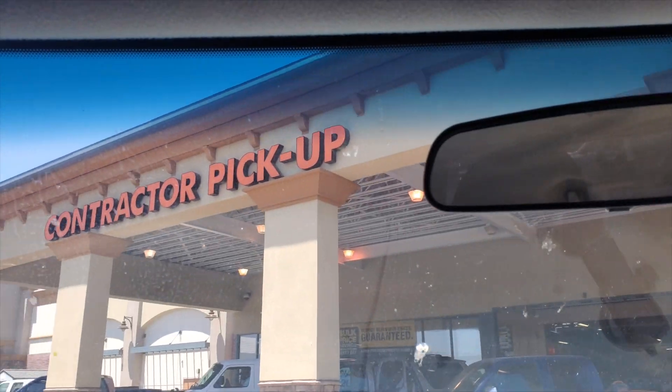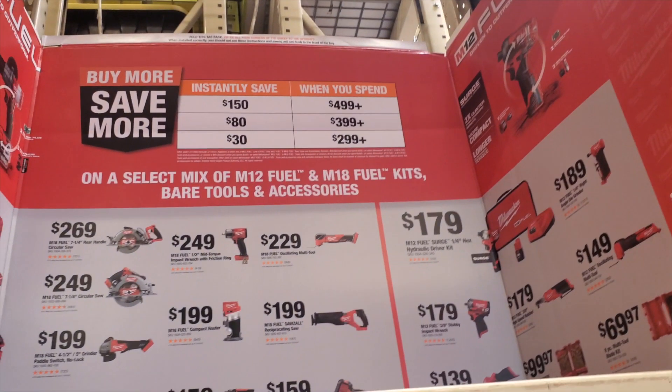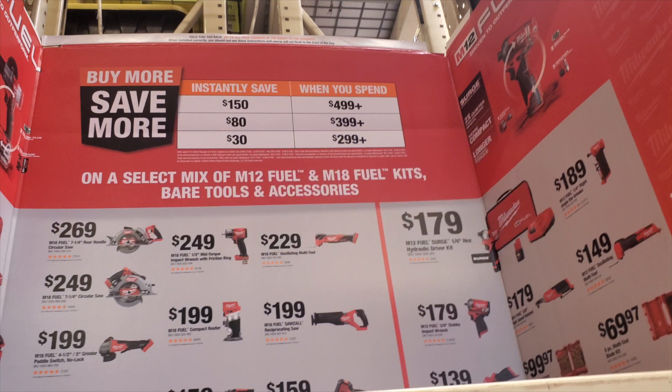Welcome back to another video. Today we're shopping at two different stores — I had to go to two different stores because I couldn't get enough deals for you guys. Don't forget to help this channel by subscribing, hitting the like button, and hitting the bell icon so we can buy more tools and make more review videos. That's how the YouTube platform works, so help us out.